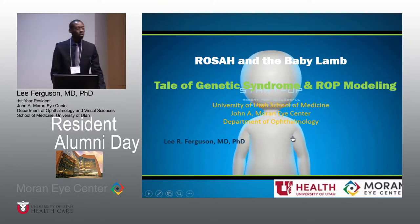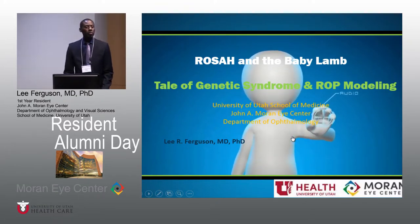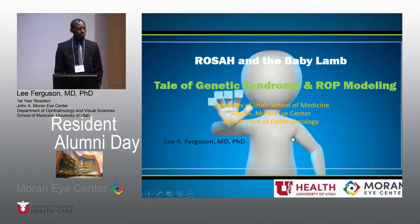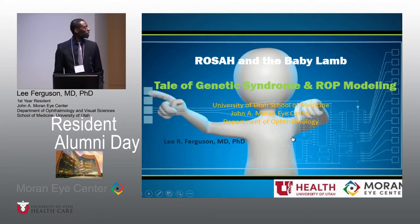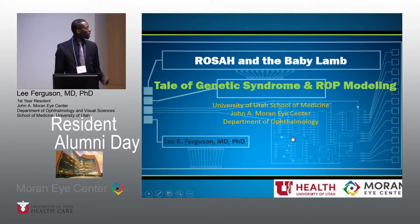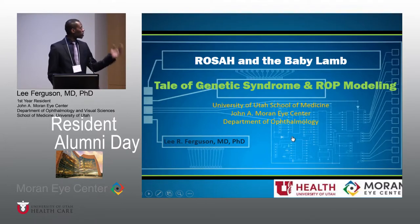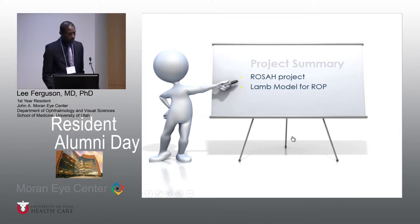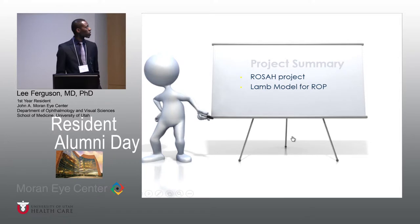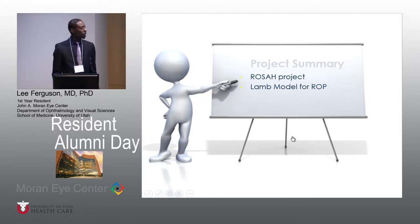Good afternoon everyone. So initially I was going to talk about my previous work with stem cell research and gene therapy, but I was blessed to have the opportunity to work on two new topics — specifically ROSA and a baby lamb ROP study. The title of my talk is 'ROSA and the Baby Lamb: A Tale of Genetic Syndrome and ROP Modeling.' There are two talks in one: first we'll talk about the ROSA project, and then the second talk will be about the lamb model for ROP.